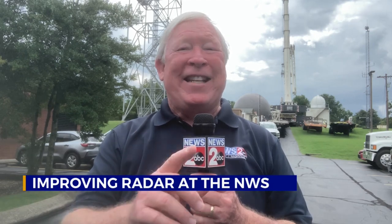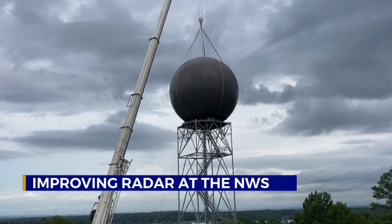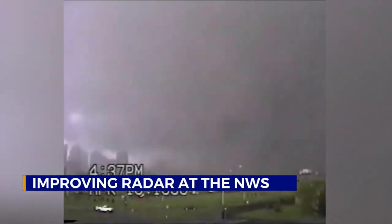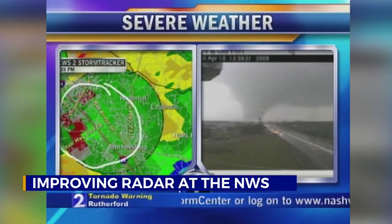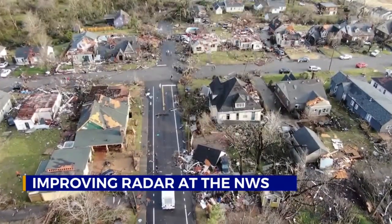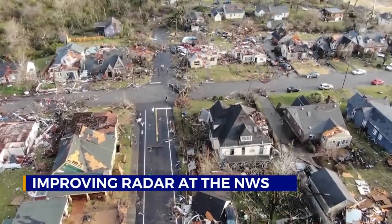The NEXRAD Doppler radar here at the National Weather Service has served us well through every severe weather and flooding event since 1995. Now it was time for a little maintenance so it can serve us for another 25 years or so. This radar has brought us through such historic events as the 1998 downtown Nashville tornado, the 2008 deadly Super Tuesday tornado in Macon, Sumner, and Trousdale counties, the Good Friday Murfreesboro tornado of 2009, the terrible flood of 2010, and the more recent March 2020 tornado outbreak that ravaged Middle Tennessee — and that's just to mention a few.